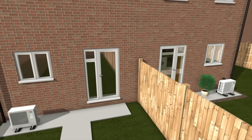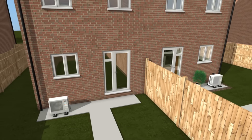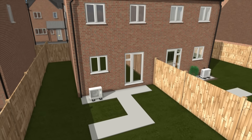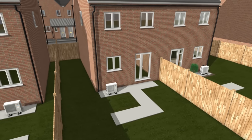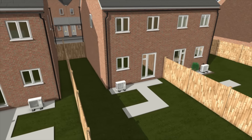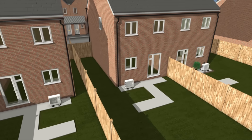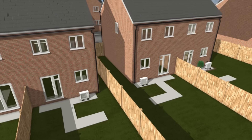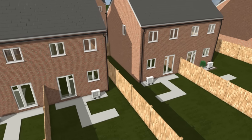The EcoDan QUHZ can be easily applied to a wide range of new build homes, and offers exceptionally low industry-leading noise levels of just 43 dBA, making it one of the quietest heat pumps on the market. The low sound levels increase the choice of locations it can be installed in, making it ideal for residential areas where space is at a premium and homes are in close proximity to each other.